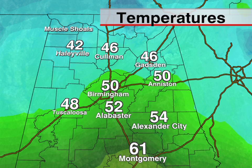Look at those numbers: 42 in Haleyville, 46 for Cullman and Gadsden, Birmingham sitting at 50. We were in the cool air all day yesterday. But way down south it's warmer — Montgomery sitting at 61.